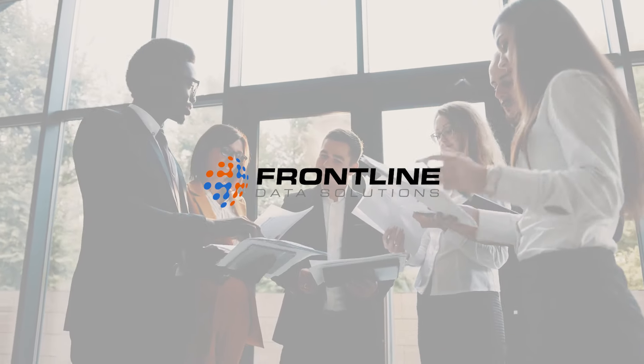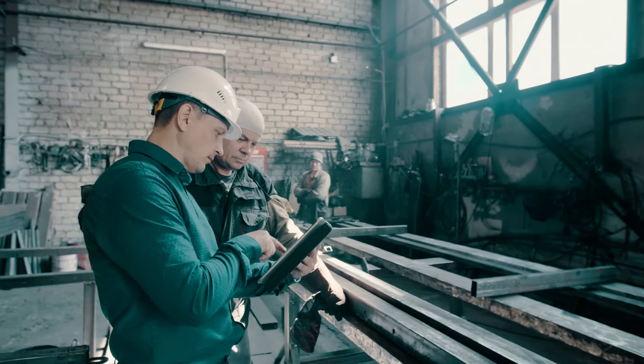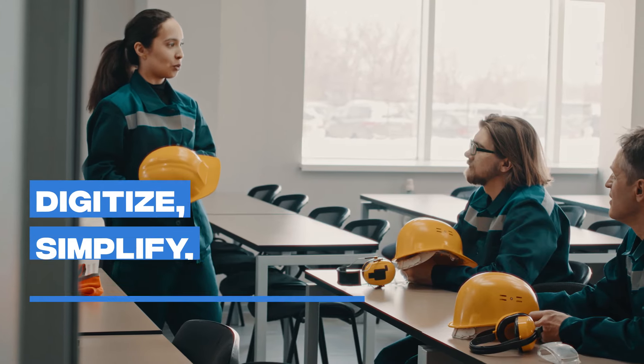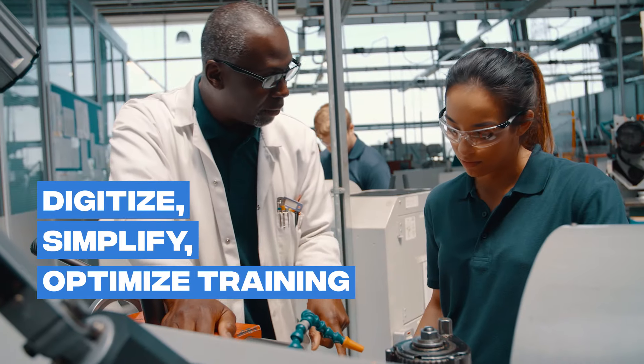That's where Frontline comes in. Easily create and manage compliance training for employees and contractors with Frontline. Learn how you can digitize, simplify, and optimize training management.